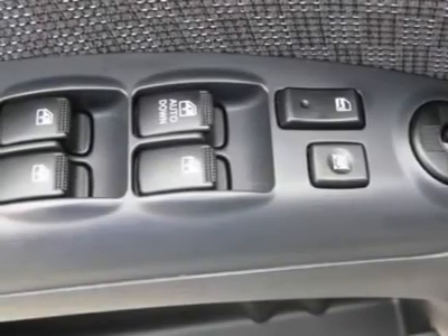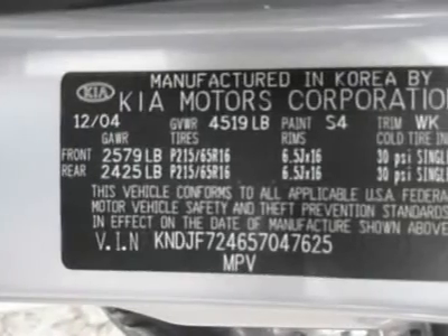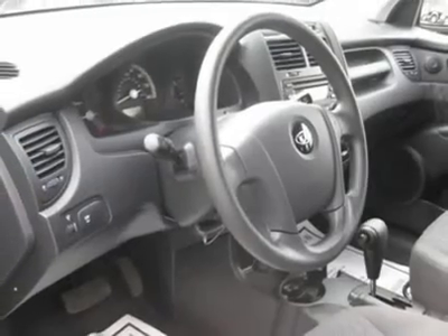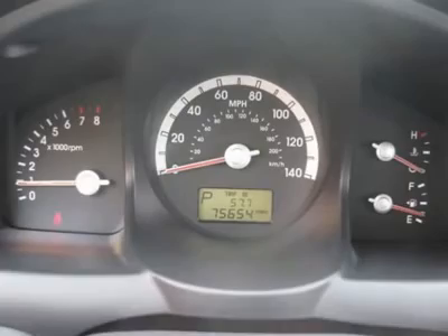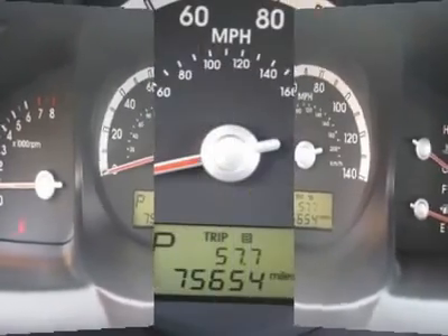Air conditioning, climate control, tinted windows, power steering, power windows, power door locks, power mirrors, roof rack, clock, tachometer, tilt steering wheel, driver airbag, passenger airbag, and side airbags.